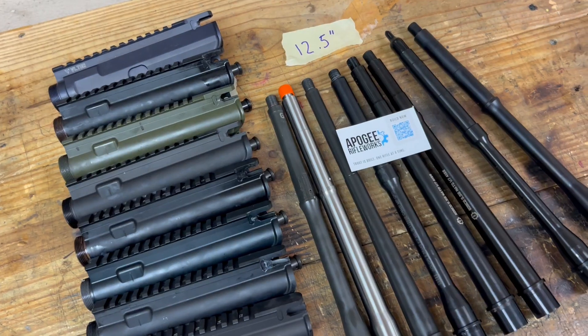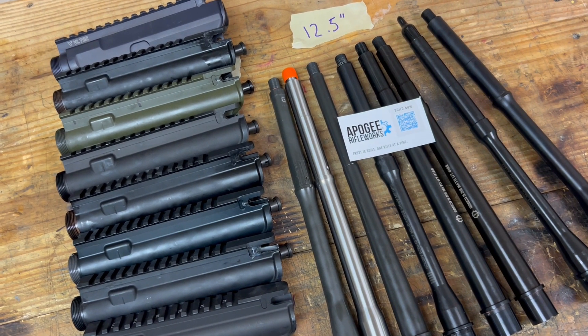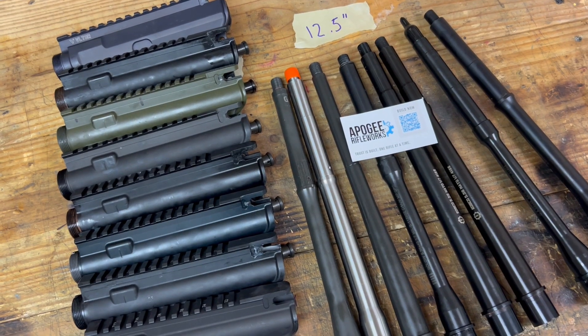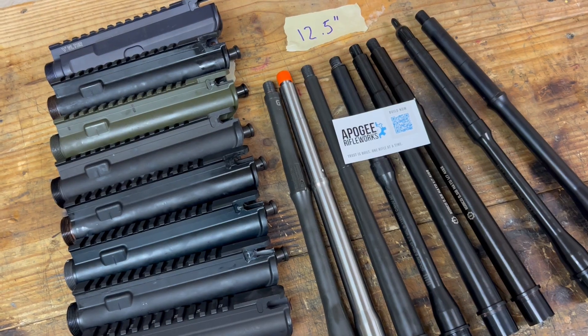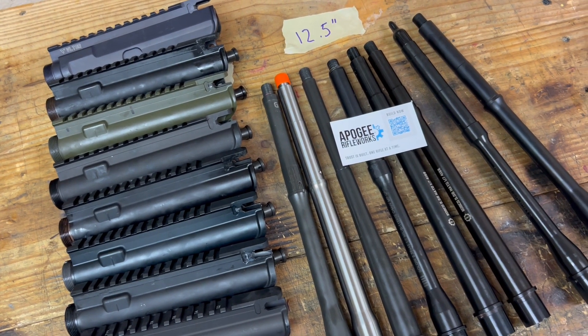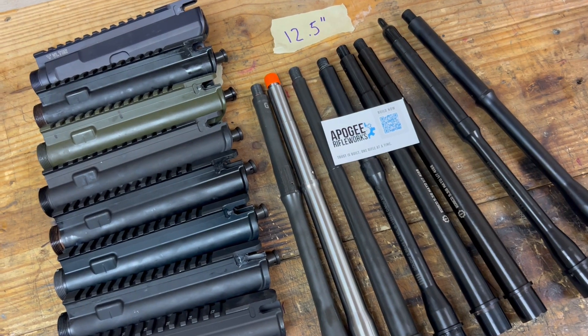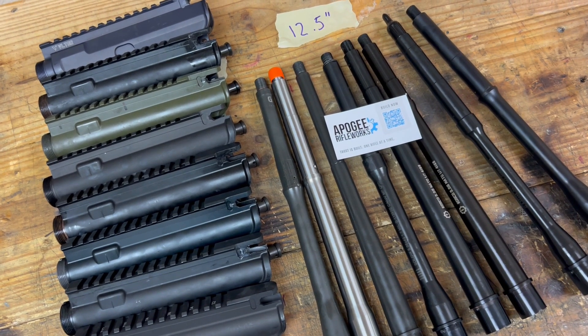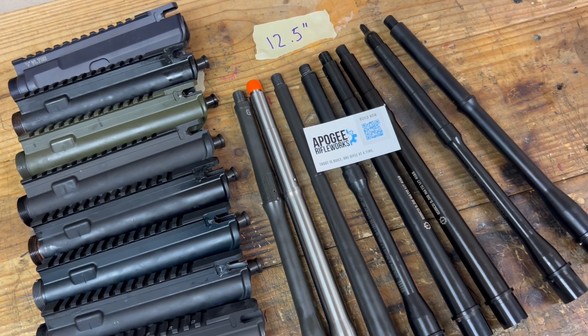Stay tuned, we'll have more information coming out — let us know if there's anything you want to see. We're also probably going to take the best performing barrel and the worst performing barrel and play around with thermofit versus non-thermofit, and also swap different bolts into those barrels to see if we can influence accuracy with factors outside of just the barrel itself.